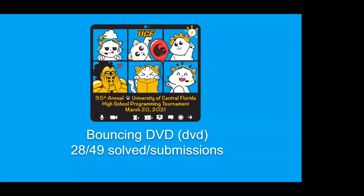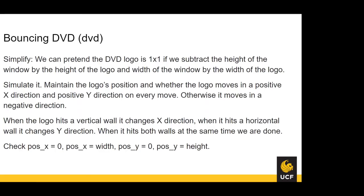DVD was solved by 28 teams out of 49 attempts. Simplify by subtracting the logo dimensions from the window dimensions to make it a 1×1 problem. Simulate: maintain the logo's position starting at the top left corner and whether it moves in positive X or positive Y direction on every move. When the logo hits a vertical wall, change X direction; horizontal wall, change Y direction. If it hits both walls simultaneously, that's a corner — you're done. Check if position X equals 0 or width, and position Y equals 0 or height.